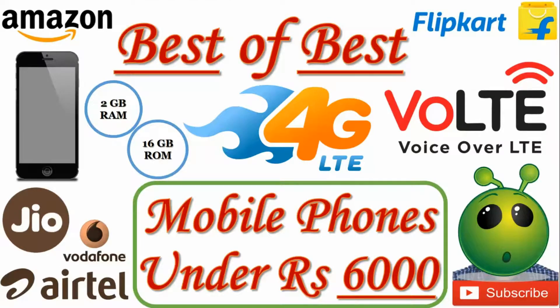When it comes to Android phones, my target would be to consider a mobile which has at least 2GB RAM and 16GB ROM.